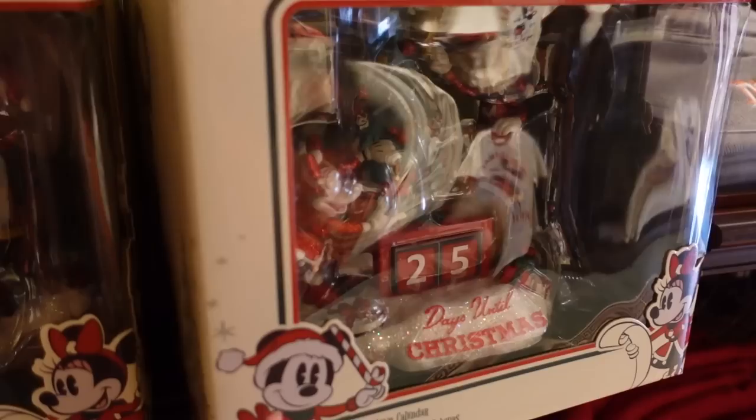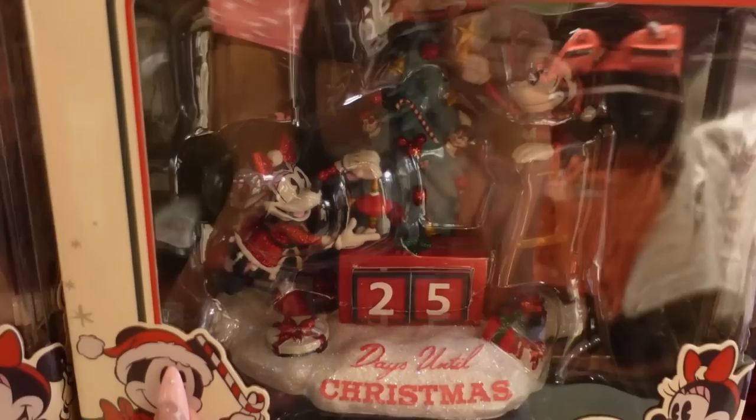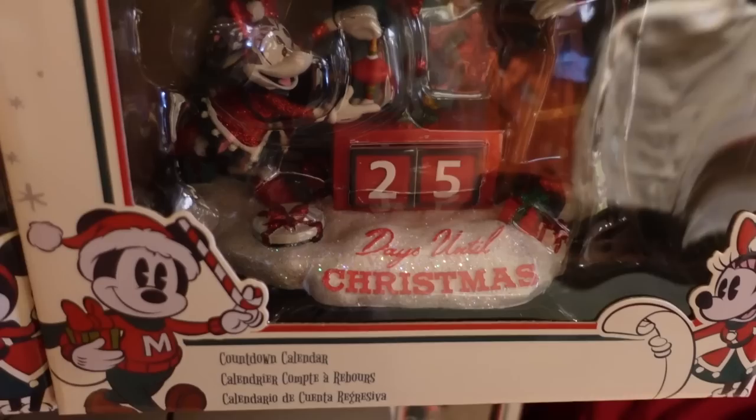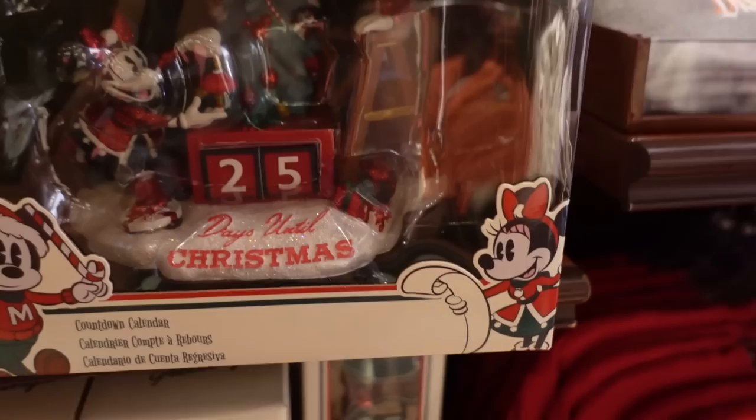This is the official countdown calendar for 2022. We have Mickey and Minnie decorating a little tree, and there's even Mickey Mouse shaped ornaments back there. The base is iridescent glitter — who doesn't love that? I love their outfits this year: Mickey's in a little Letterman varsity style sweater, and Minnie's in her little Santa dress. I think it's too cute, and this is $55.